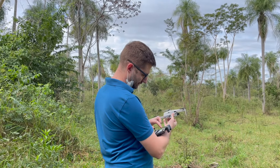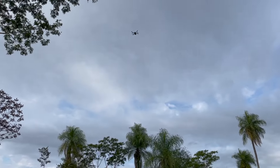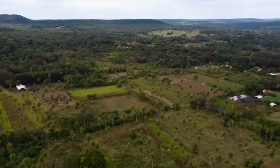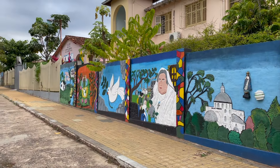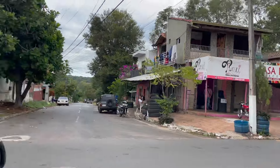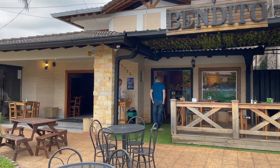Jetzt fliegt die Drohne wieder in die Luft – gleich geht's los. Wir sind jetzt am Ende unserer schönen Grundstücksbesichtigungstour und jetzt haben wir uns einen Snack und einen Kaffee gegönnt.